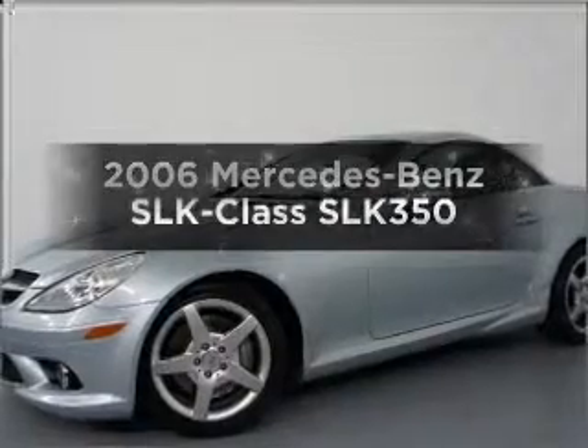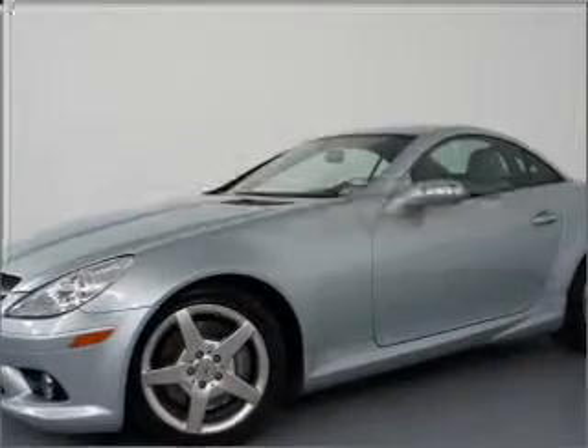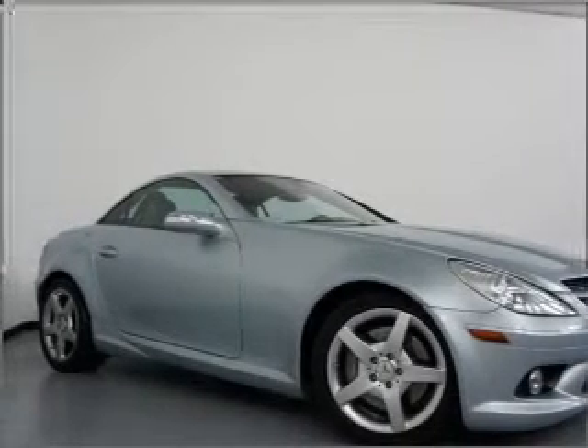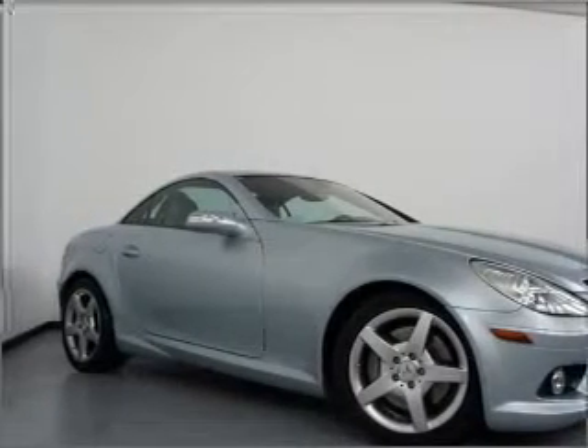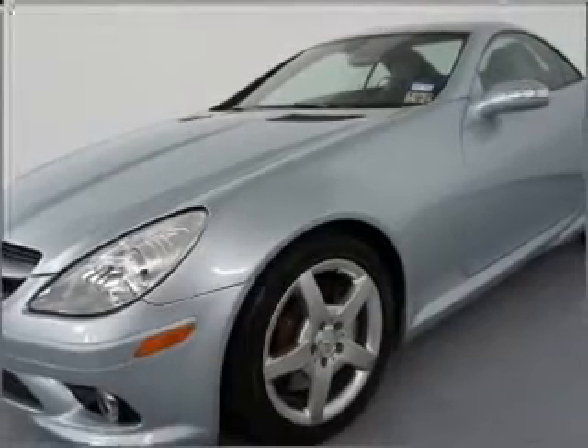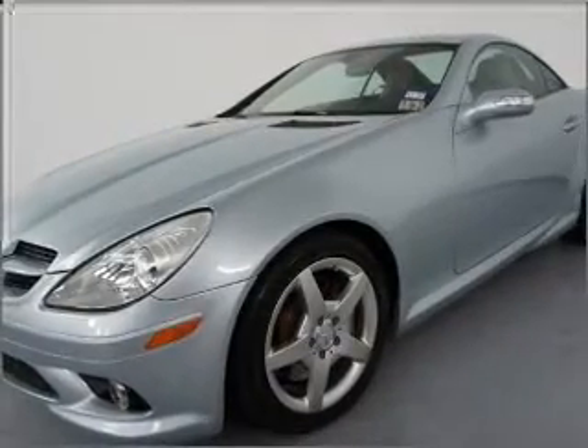Presenting the 2006 Mercedes-Benz SLK Class. Everything you need under one roof with this great vehicle. With a solid six-cylinder engine that responds smoothly to its automatic transmission, reach your destination effortlessly with GPS navigation.